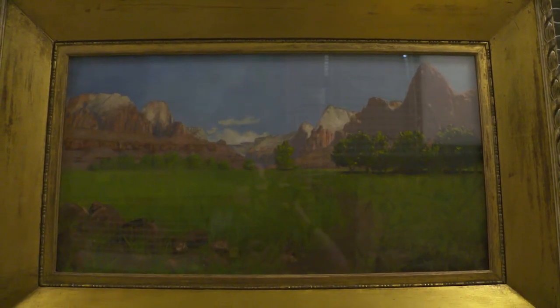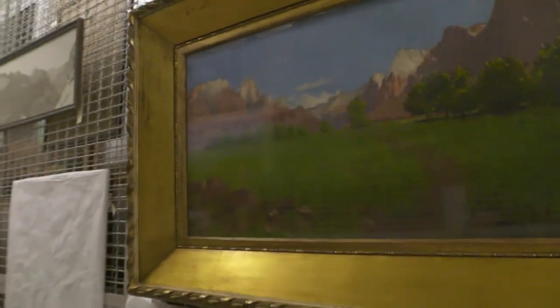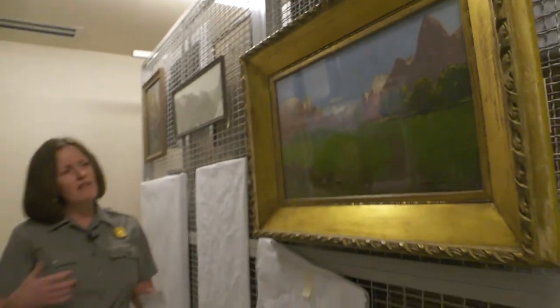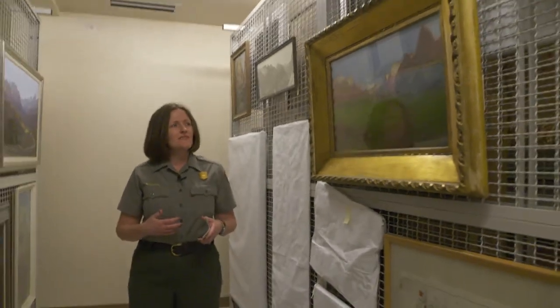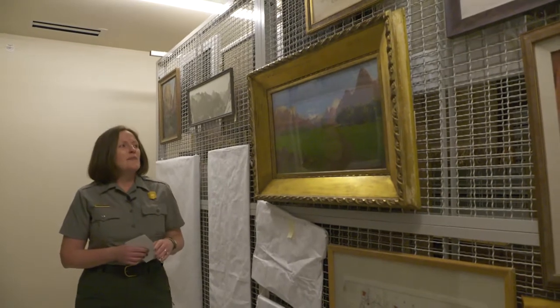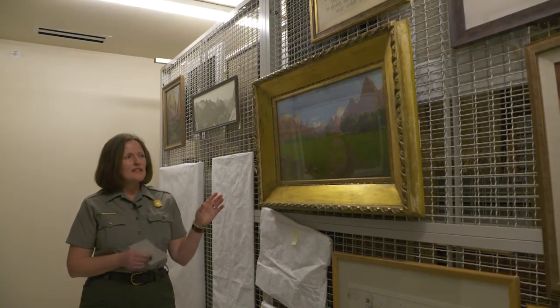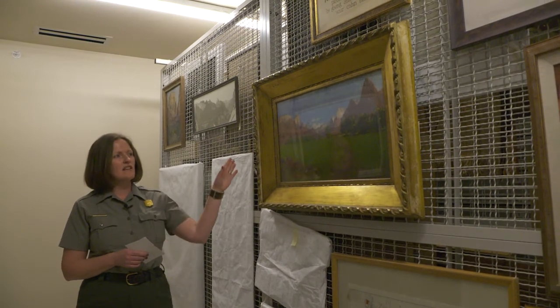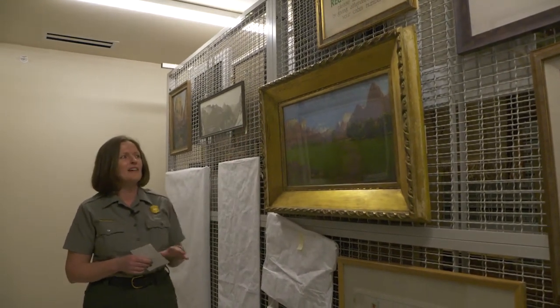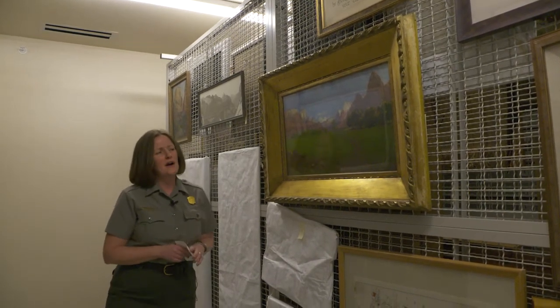If you were to visit Zion National Park and walk about a mile and a half north of today's visitor center, you would see this exact view. It was likely painted in late spring or early summer given the green grasses and blue skies — any later in the year and those grasses would be dried out and brown.